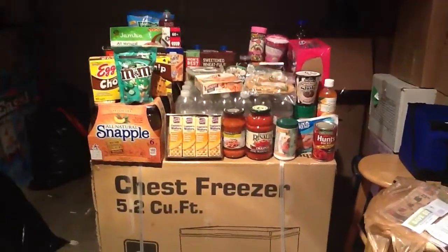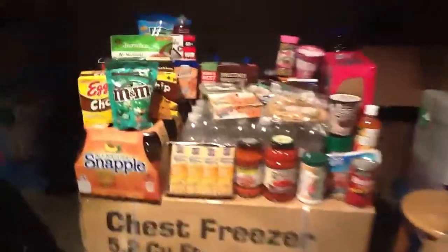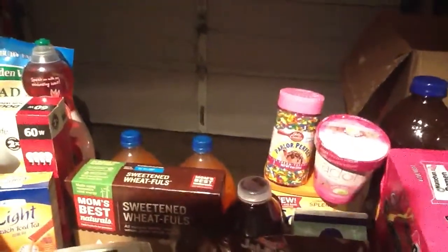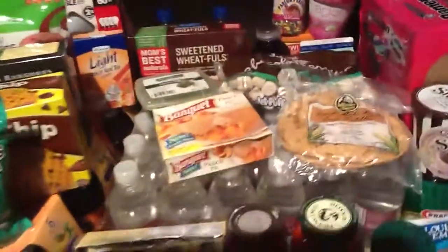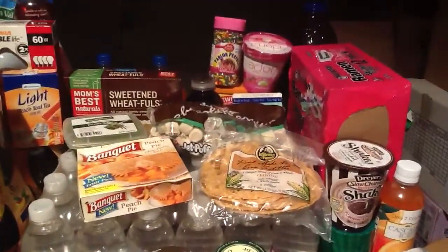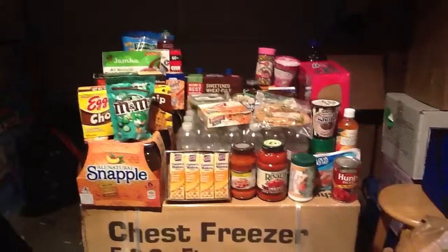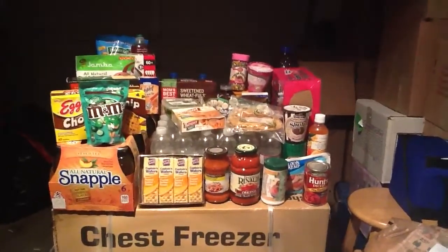I went through the booklet that came with the freezer and there were a whole bunch of coupons for free items. Basically everything that you see was free except for the four Snapples, the Palmolive dish soap, the Sunkist, and the cheese. Everything else was free, but because they were manufacturer's coupons, they counted toward the $97 I needed to spend.